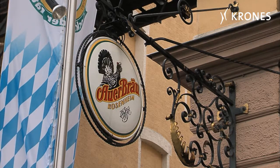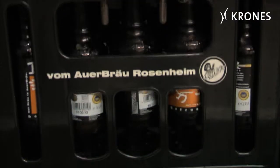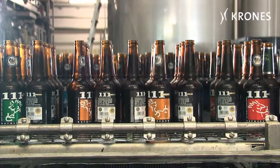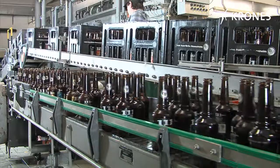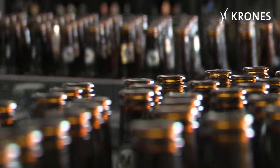It's early October 2010 at Auerbroi in Rosenheim. There are major changes in store. The brewery is getting a new sorting system and a new bottle washer. The present consumption levels for energy, water and cleaning agents are simply too high. The overall condition of the bottling kit is no longer state-of-the-art.